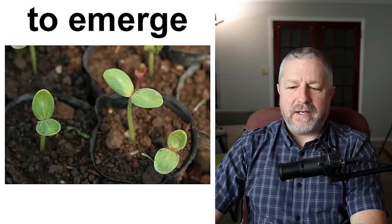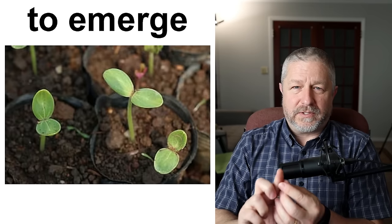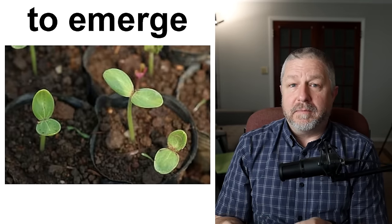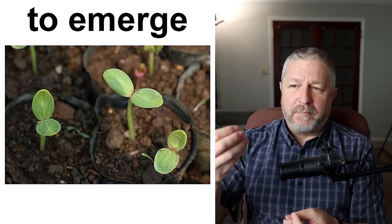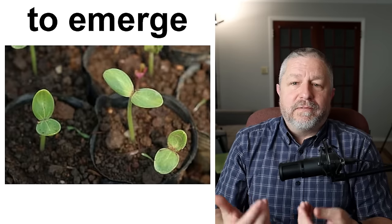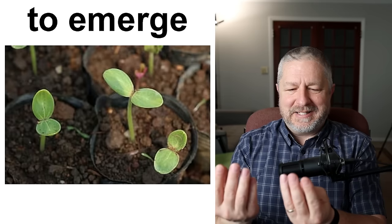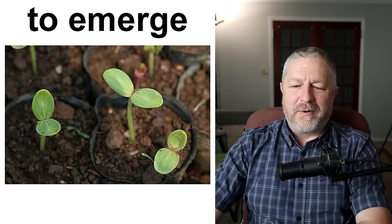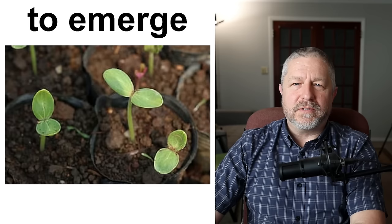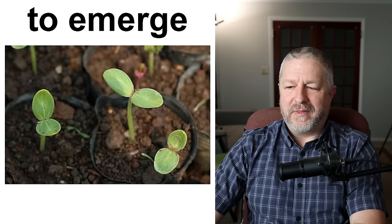To emerge — when a plant germinates and sends its first root down and then sends its first stem up, eventually it comes out of the ground, and the verb we use is to emerge. Plants emerge from the ground. When I plant crops in my big field, I'm always eager for the seeds to emerge — I'm looking forward to seeing the plants emerge from the ground. It is a very exciting time. We could also use the verb to come up — it's fun to see plants come up or emerge from the ground.